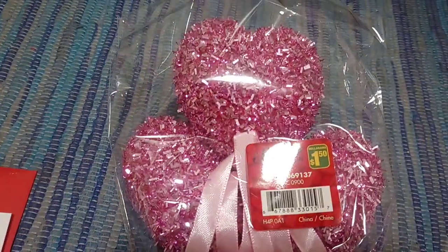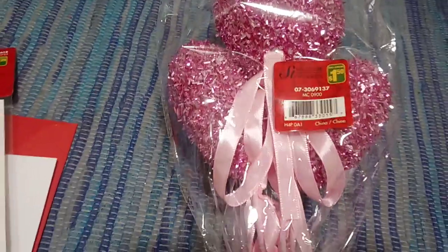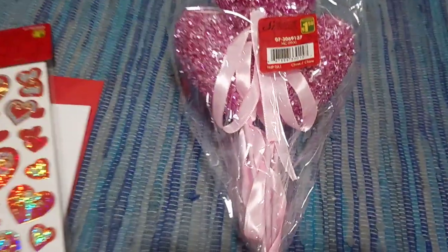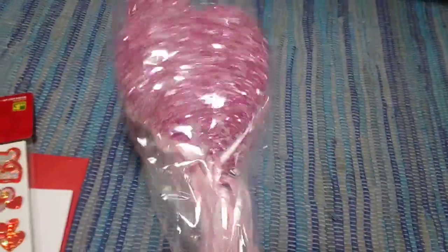Up next is this little bouquet of super sparkly hearts. I picked the pink one — these are the larger ones. I know they have the smaller ones, but they just didn't have them at my store. They're a dollar fifty and it comes three in a package.